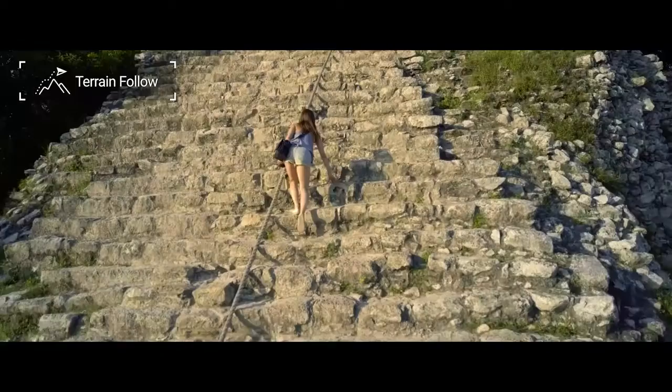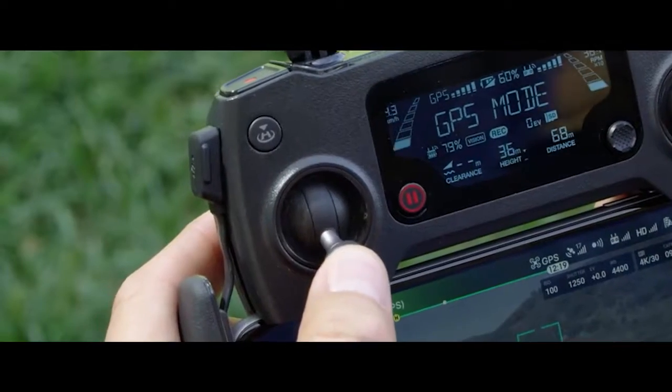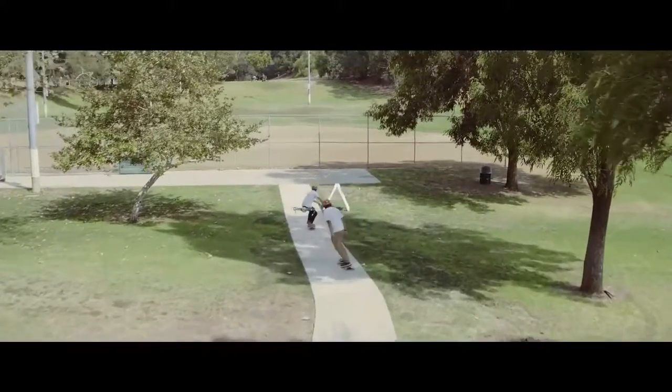As you fly up gentle slopes, the Mavic will adjust the altitude automatically. Pull down on the left stick and the Mavic will descend to the height you've set.